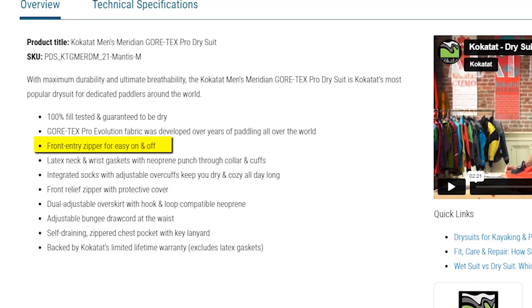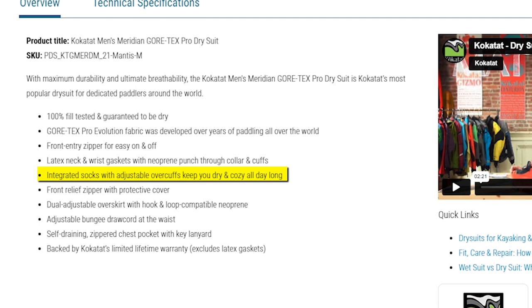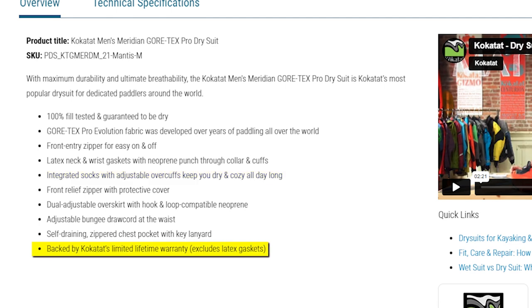Putting it on and taking it off is a breeze thanks to the front entry zipper. It's designed to create a water-tight seal with latex neck and wrist gaskets, along with a neoprene punch-through collar and cuffs. You can count on staying dry and cozy thanks to the integrated socks with adjustable overcuffs. Kokotot stands behind the dry suit with their limited lifetime warranty, giving you peace of mind regarding its longevity.